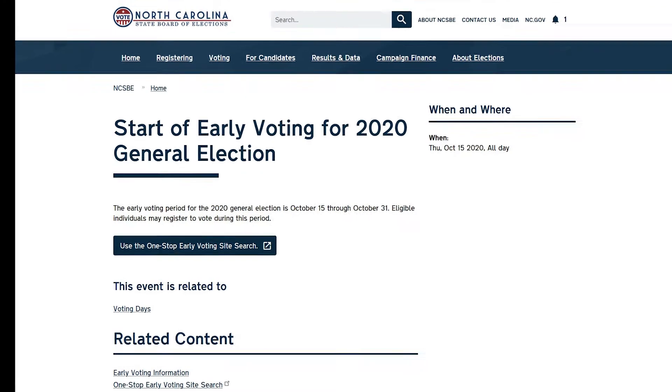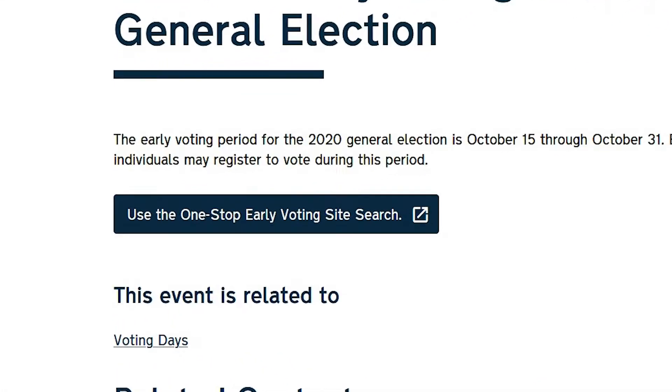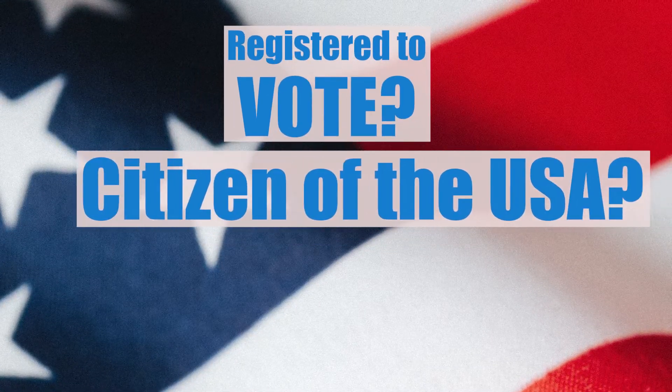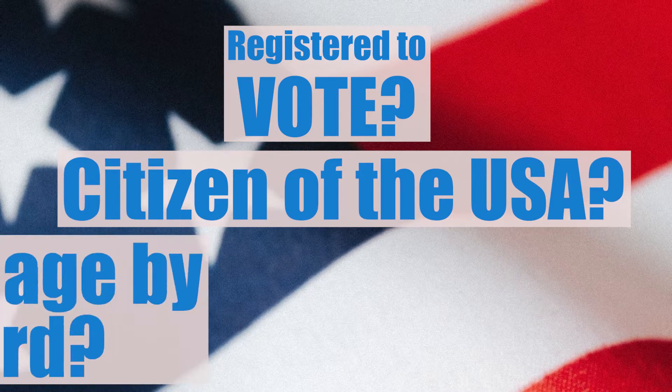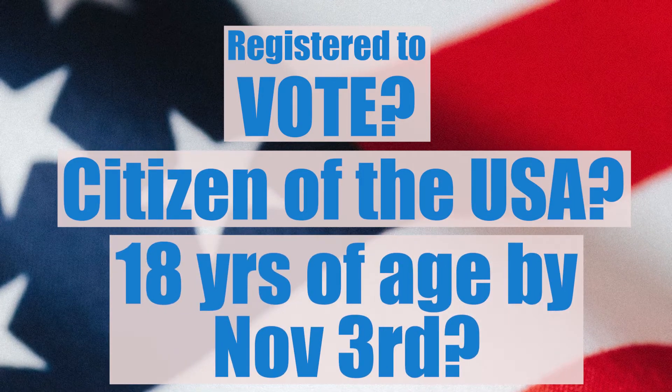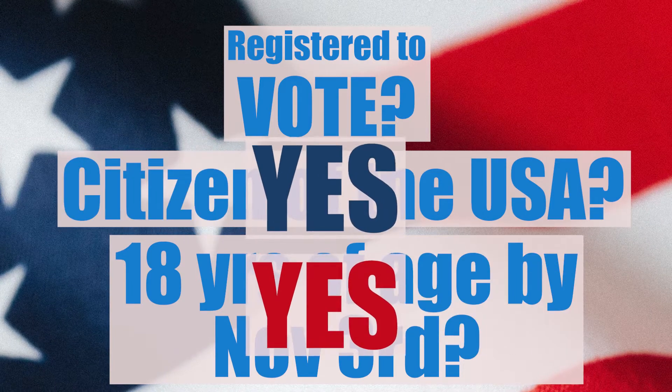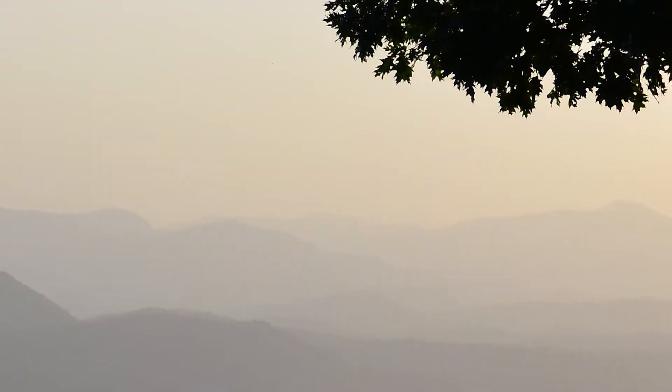In this video, we're going to look at one-stop early voting in North Carolina. But first, are you registered to vote? No? Are you a citizen of the United States of America? Will you be 18 years of age on or before November 3rd of this year? If you answered yes to both these questions, then you have until October the 9th to register to vote in the state of North Carolina.